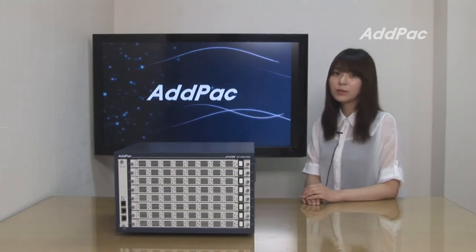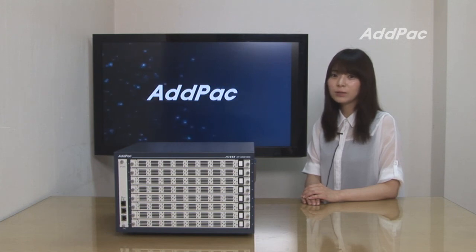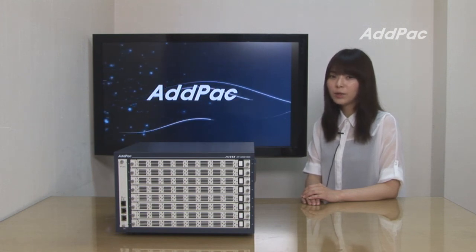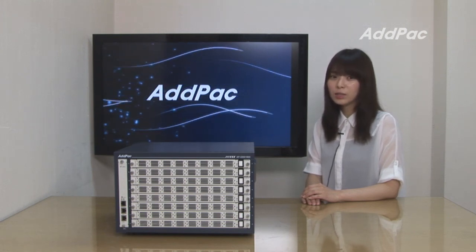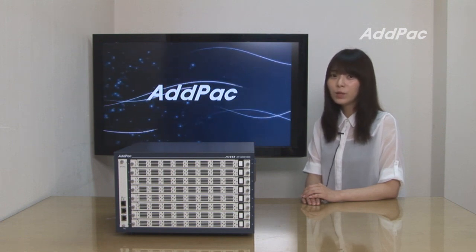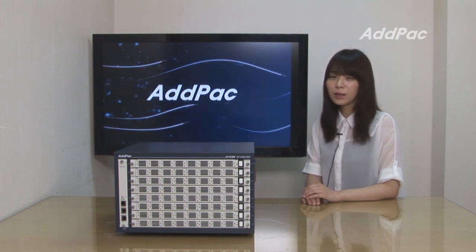APGSS1800's various GSM gateway series and multimedia network devices have been fully recognized for their performance and stability. With 14 years of experience in the GSM gateway market, APGSS1800 will bring you full satisfaction. For more information, please visit our website, and thank you for watching today.